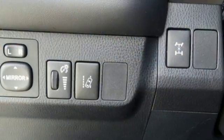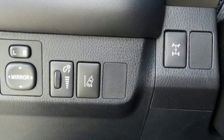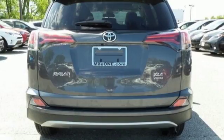Adjusting the 60-40 split second row opens up more room for passengers or a wide open flat space for cargo.